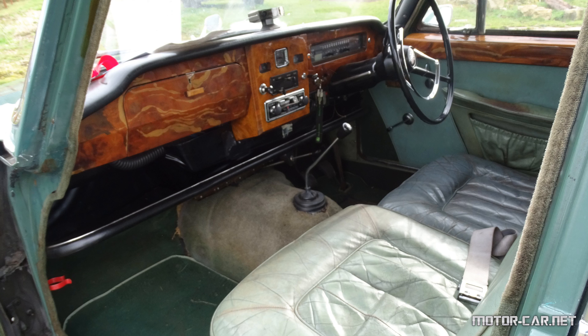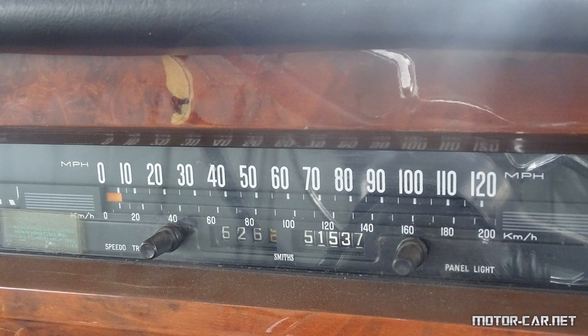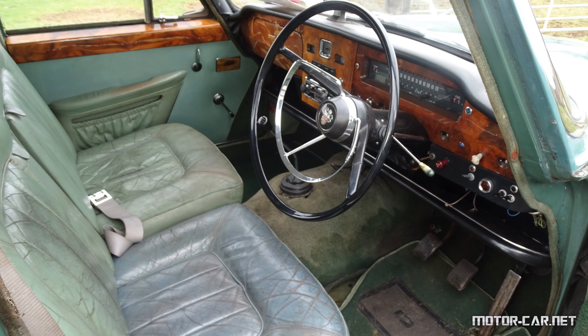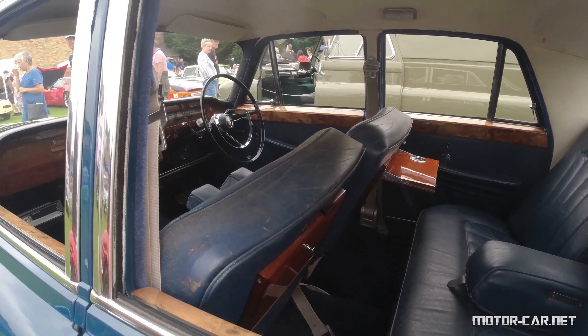Instead of the 3-speed with overdrive gearbox, a 4-speed non-overdrive box is fitted, with the option of overdrive at extra cost. Also at extra cost was a Borg-Warner automatic transmission, this being a large version of the Model 35 with an 11-inch torque converter.